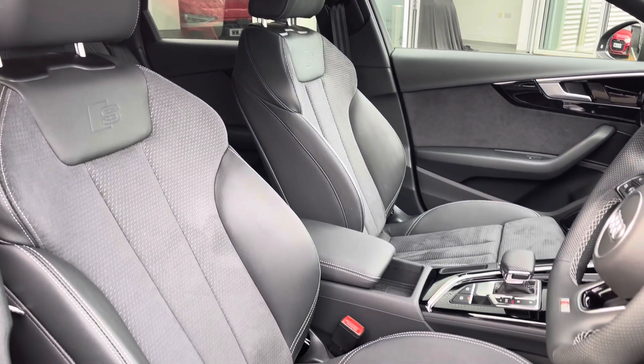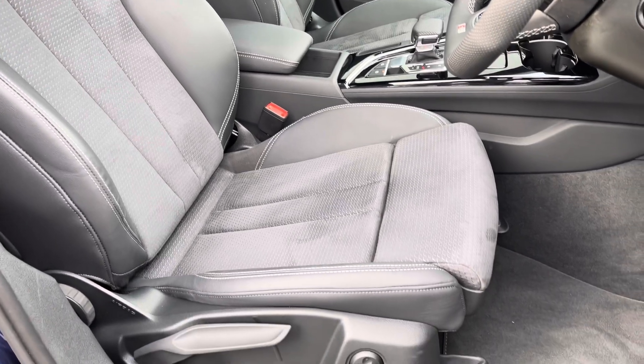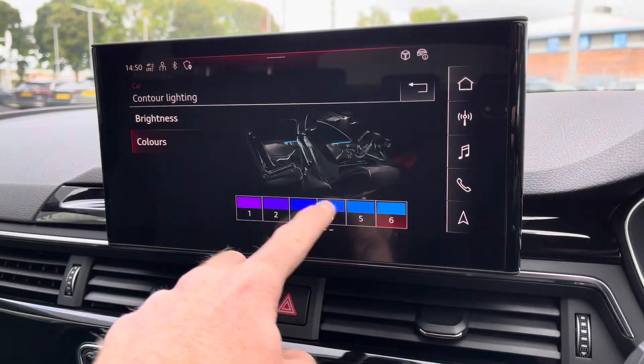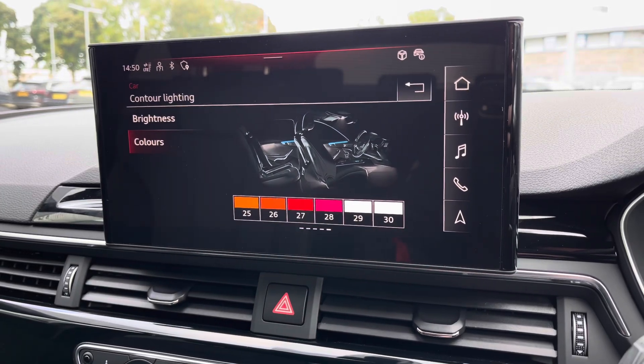The front seats are sport style with the S embossed logo and these offer plenty of adjustment, making it very easy to find your correct driving position. It comes with the optional technology package which includes the Bang & Olufsen sound system as well as the extended interior lighting pack, where you can choose from 30 colours to personalise the surfaces and contours of the vehicle.